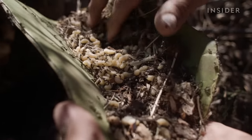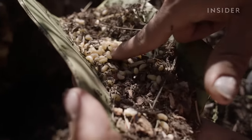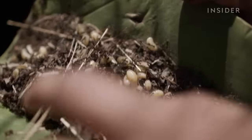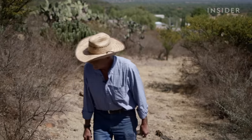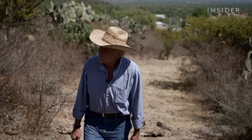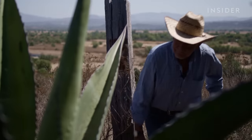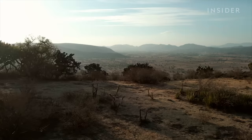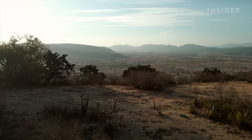Escamoles right out of a nest look like this. But harvesters can't take everything — Jose leaves around 30 to 40 percent so that the nest will continue to function. A properly harvested nest can produce larvae for 20 years. But if a nest is damaged, the ants could die, cutting off the supply of escamoles.